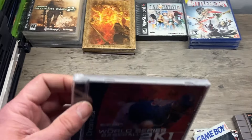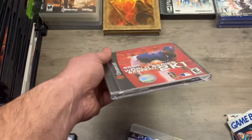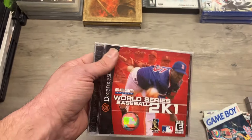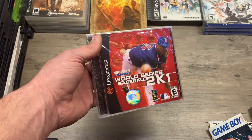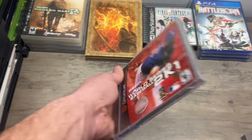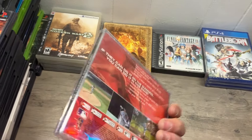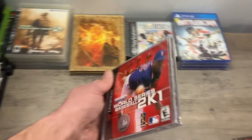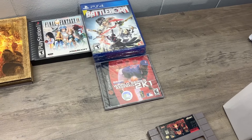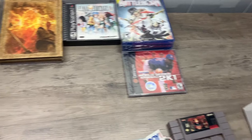Whoa — I did not see that. Did not see that. This is World Series Baseball on the Dreamcast 2K1 — sealed. That is factory sealed, guys. I was not expecting sealed Dreamcast in here, that is absolutely mind-blowing. I have no idea what it's worth — it could be like $30, it could be $300. I'd say that's probably my range, 30 to 300 on that one. It's kind of hard to move on because it's just like, whoa — especially when you're not expecting that.